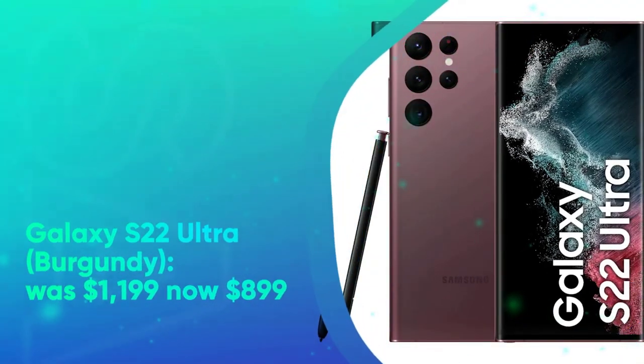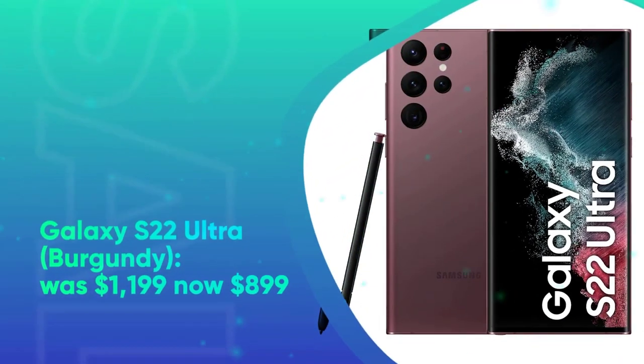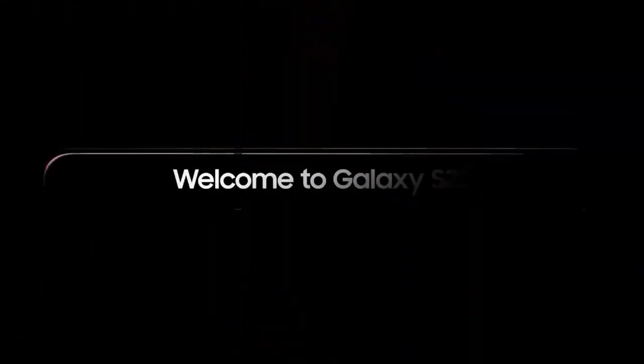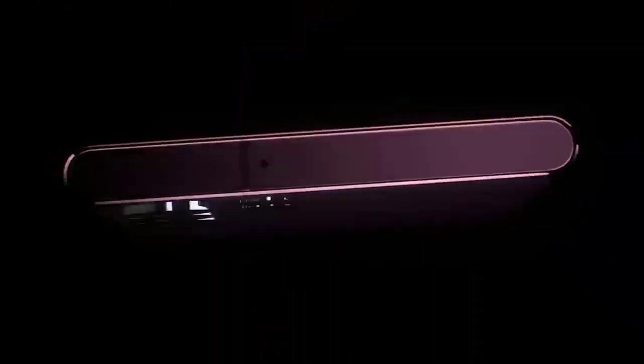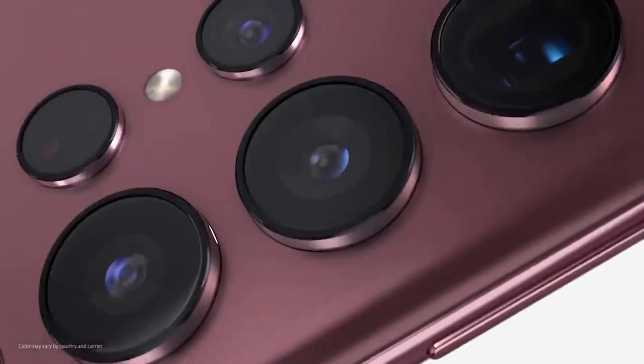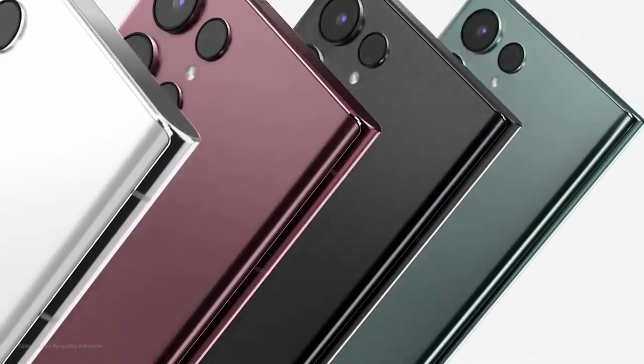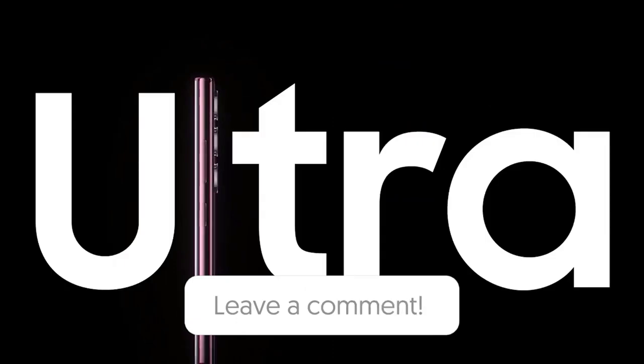Galaxy S22 Ultra was $1,199, now $899 at Amazon. The Galaxy S22 Ultra is Samsung's top phone and one of the most fully-featured Android devices around. With its large display, in-built stylus, quad rear cameras, and powerful processor, you'll want for nothing. Let us know in the comments down below which phone deal you're going to get.